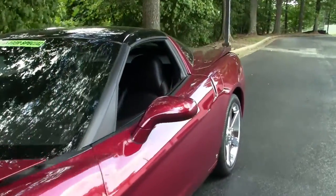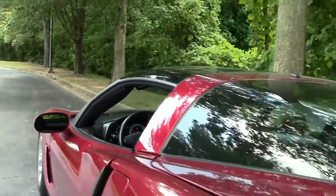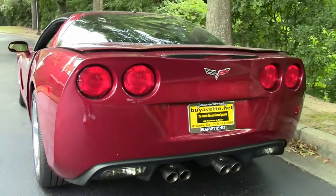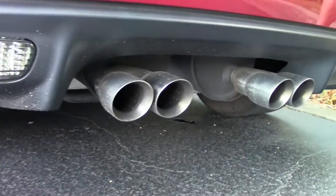You saw the test drive — if not, please look. As you can see we have tint going around. Here's the rear itself with the stainless steel tips.